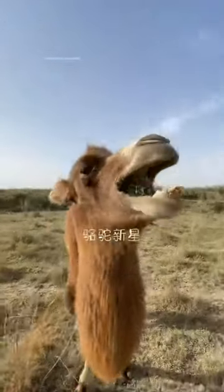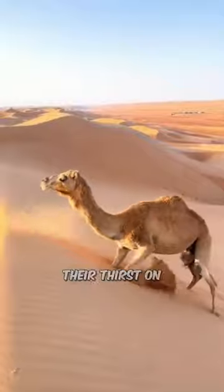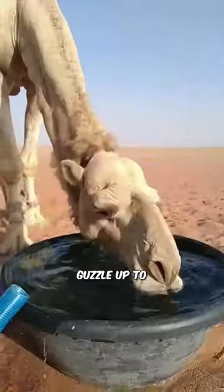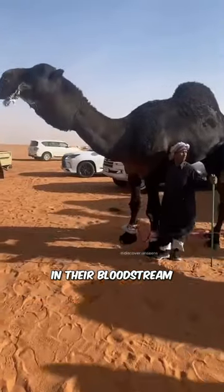You know what's a common misconception? People often believe that a camel's hump is like a water reservoir, ready to quench their thirst on those long desert journeys. But guess what? That's just a tall tale. Camels can indeed guzzle up to 40 gallons of water, but here's the twist — they store it in their bloodstream, not their humps.